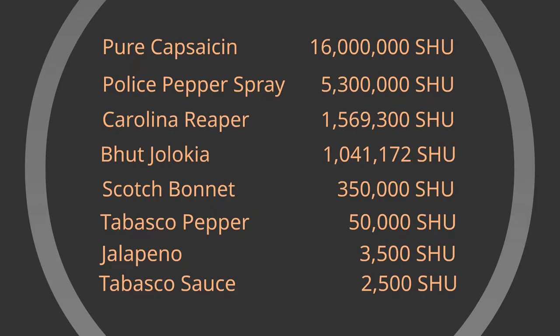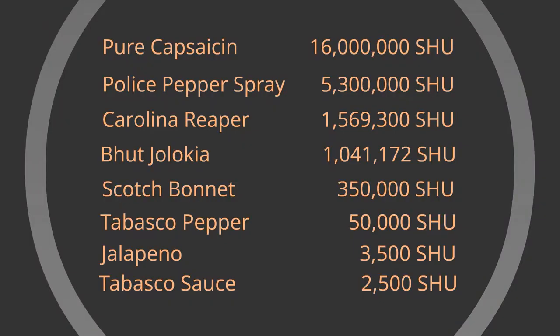Below that is the Bhut jolokia — the ghost pepper — which everyone's heard of. Below that is the scotch bonnet, the hottest pepper I've ever eaten and the 7th hottest organic pepper in the world — it was painful, trust me. Then we have the Tabasco pepper, which everyone's had in Tabasco sauce. Then the jalapeño, and Tabasco sauce itself, which is very low at a measly 2,500 on the Scoville scale.